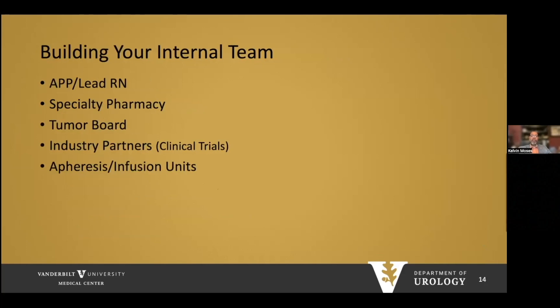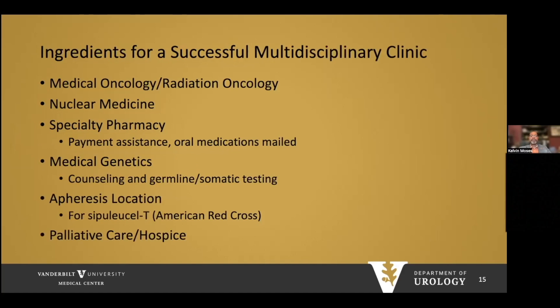Your internal team should include an APP and a lead RN, as well as specialty pharmacy. You want access to a multidisciplinary tumor board to discuss complex cases with medical oncology, radiation, and pathology. Industry partners are important — not only to reduce drug costs, but also to participate in clinical trials. You need access to an apheresis or infusion unit, particularly if providing sipuleucel-T. A successful multidisciplinary team includes medical oncology, radiation oncology, nuclear medicine, specialty pharmacy, and medical genetics, as NCCN guidelines recommend genetic testing for high-risk disease and beyond.